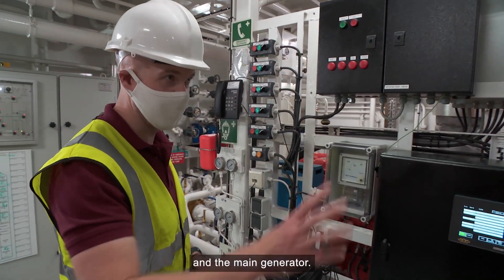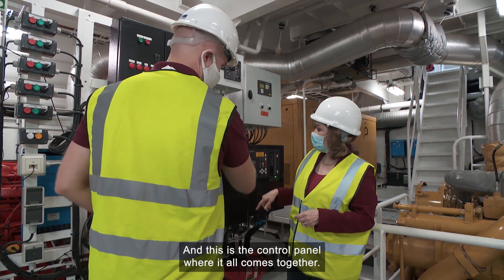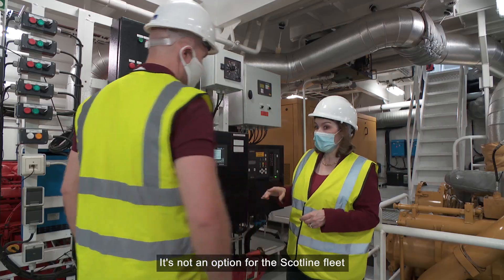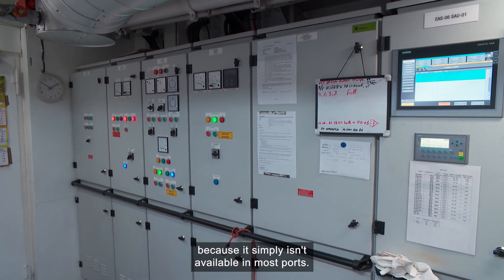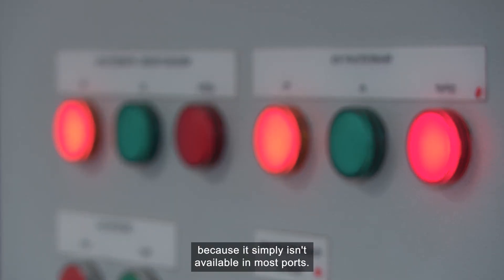This is the main engine behind you and the main generator, and this is the control panel where it all comes together. It's not an option for the Scotland fleet to plug into shore power yet, because it simply isn't available in most ports.